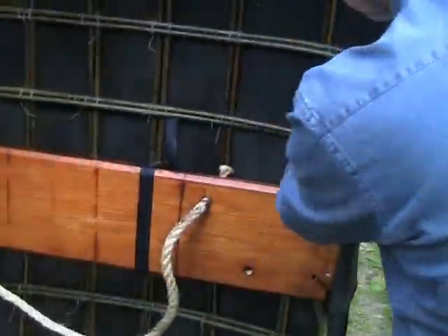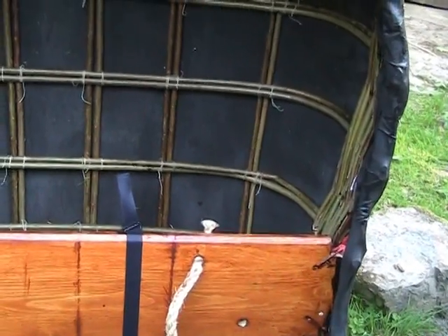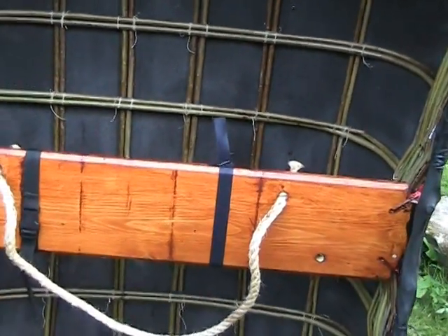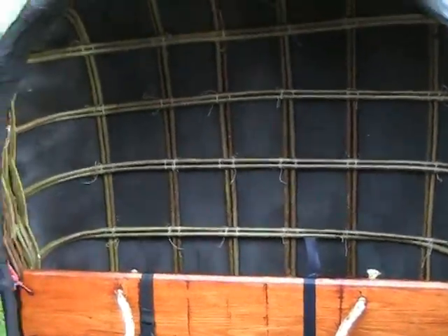Oh yeah. We bent one of the poles — we really should have replaced it with another pole. And what's the wood here? It's willow. And canvas that you tarred. Exactly, yeah.